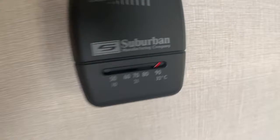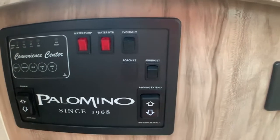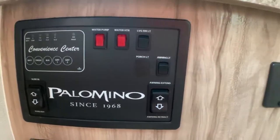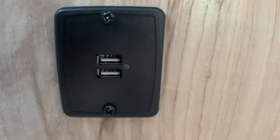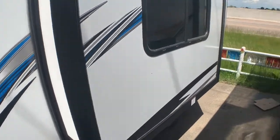It also has a furnace. Here are your control panels where you can check your fills — how much fresh water you have left, how much battery power. There are USB chargers and an extra charger there for whatever you need.